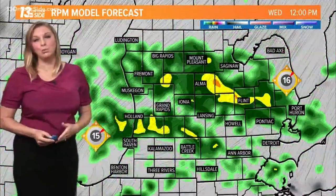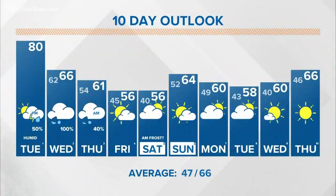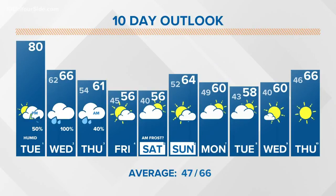The rain continues to travel southward, and this is just round one. We're going to be seeing lots of moisture moving in across the region as we move into the next couple of days. Looking ahead at the 13 On Your Side forecast: several more rounds of rain through Wednesday and Thursday, with much cooler weather as we welcome in the first few days of October.